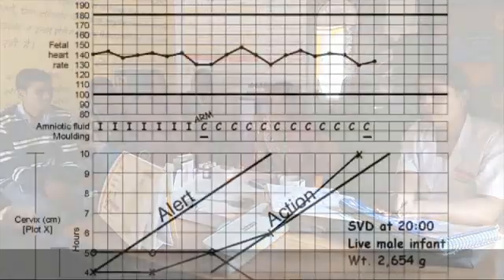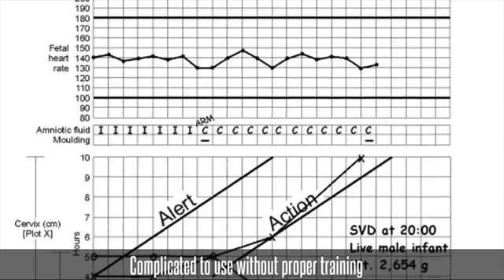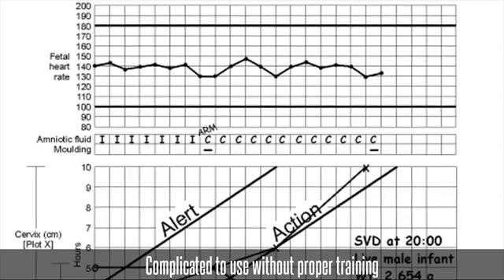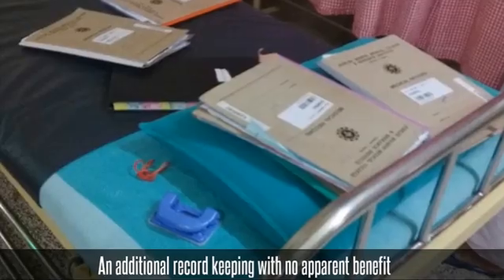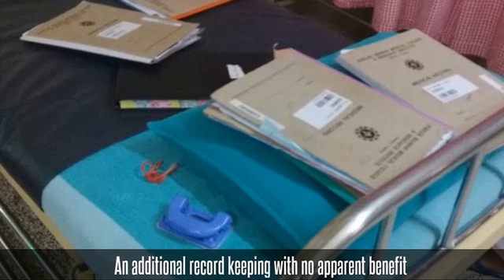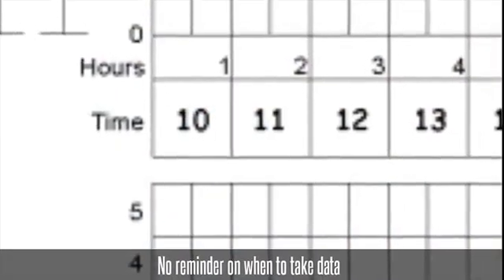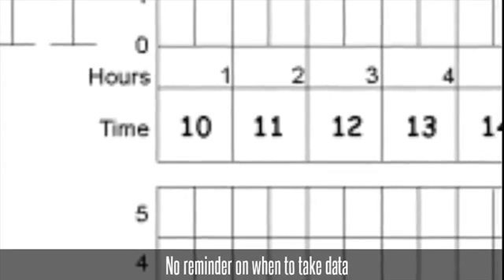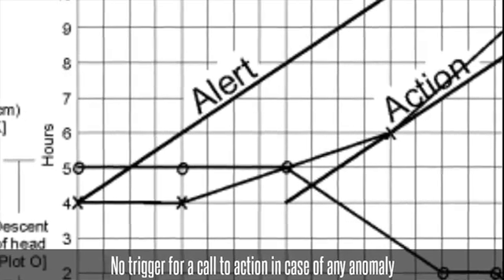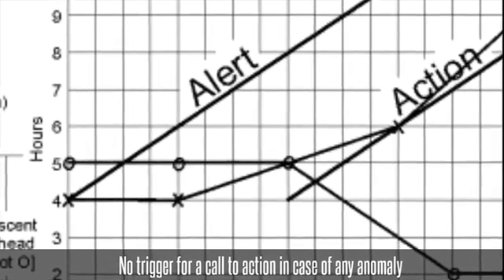Discussions with 50-plus midwives and 20-plus doctors in low-resource healthcare settings revealed several causes for this problem. First, the Partograph is complicated to use without proper training and is not very user-friendly. Second, it is an additional record-keeping task with no apparent real-time benefit. Third, midwives do not know when to take data. Fourth, data entry in the Partograph does not trigger a call to action in case of any anomaly.